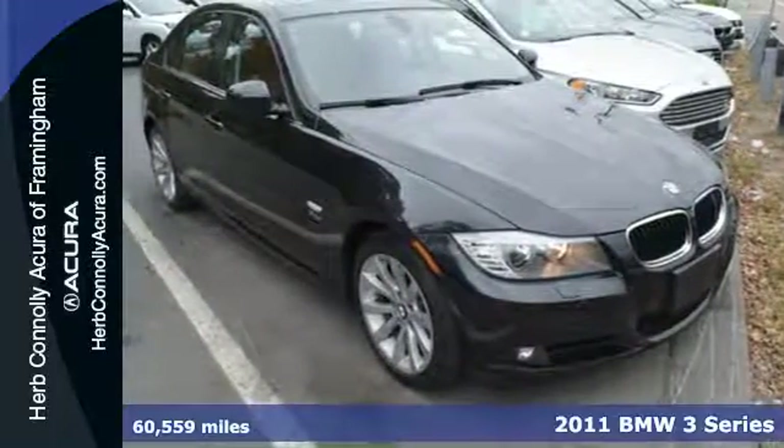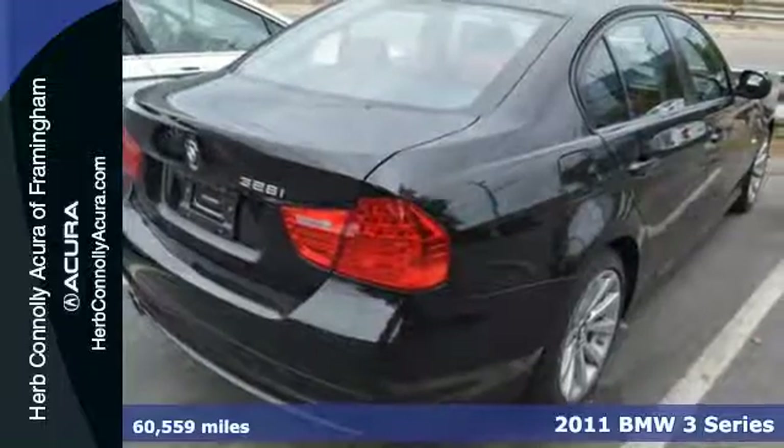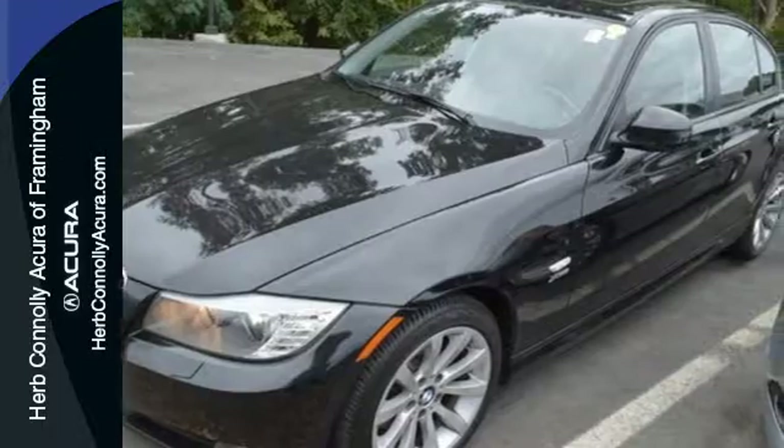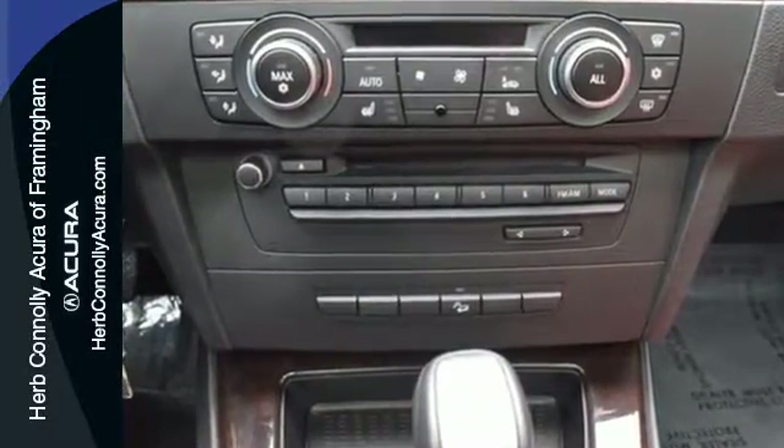Here's a 2011 BMW 3 Series. It comes equipped with standard amenities including alloy wheels, a brake hill holder, leather wrapped steering wheel, a tire pressure monitor, and a premium sound system with MP3 input and steering wheel controls.